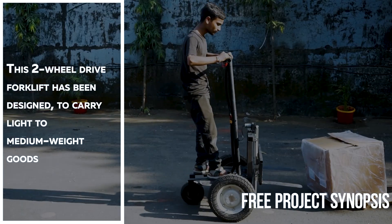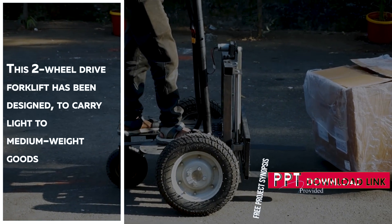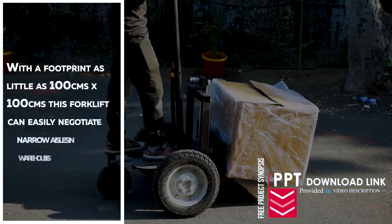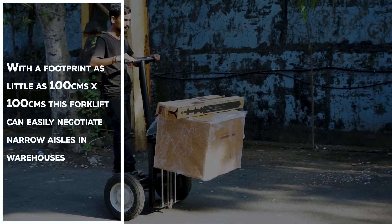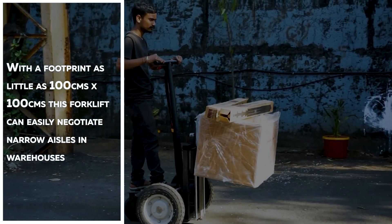This two-wheel-drive forklift has been designed to carry light to medium-weight goods. With a footprint of as little as 100 x 100 cm, this forklift can easily negotiate narrow aisles in warehouses.